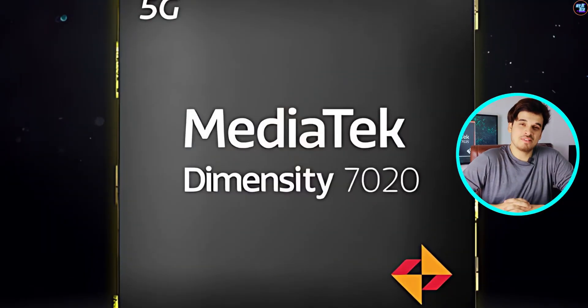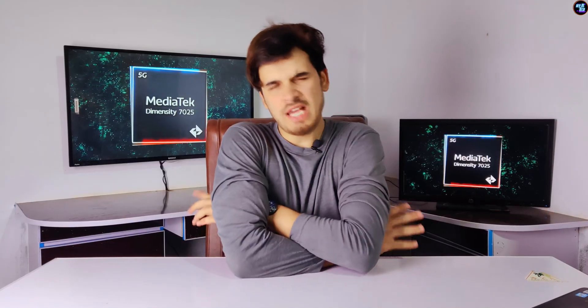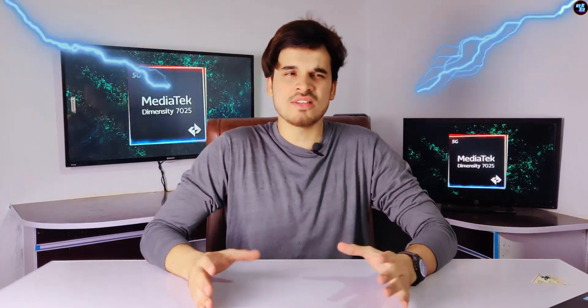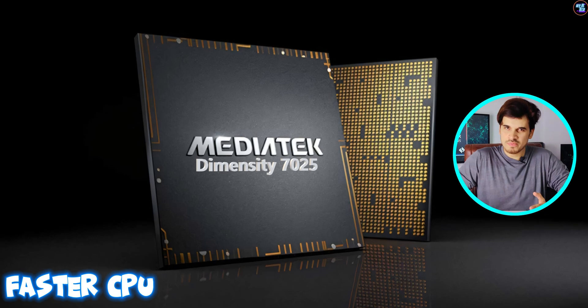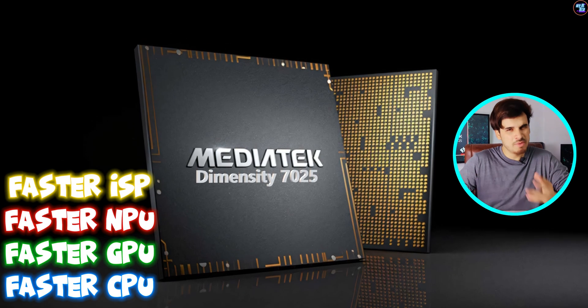MediaTek just launched the successor of the MediaTek Dimensity 7020 — the MediaTek Dimensity 7025. And I must say, it's a good upgrade because it now features a faster CPU, faster GPU, faster NPU, faster ISP, and many more improvements.